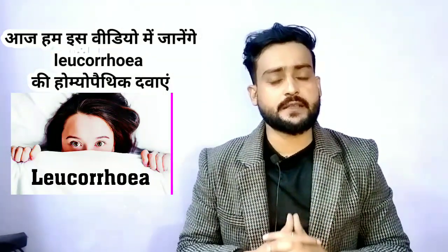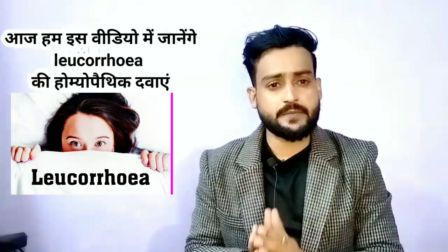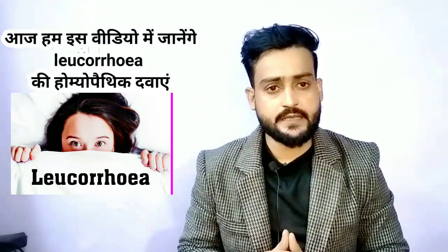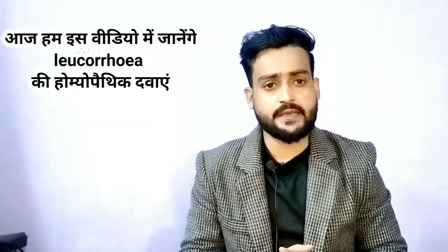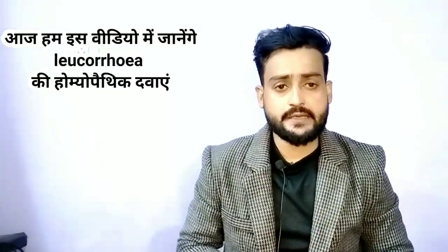How to get rid of Leucorrhoea using medicines that have no side effects. If we talk about medicines without side effects, there are some homeopathic medicines. By consuming these, if anyone has Leucorrhoea — that is, safed pani (white discharge) — it can be treated effectively.